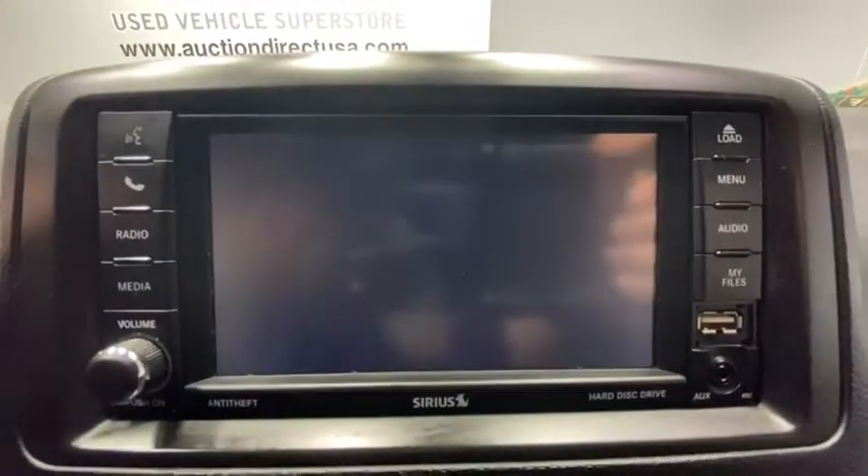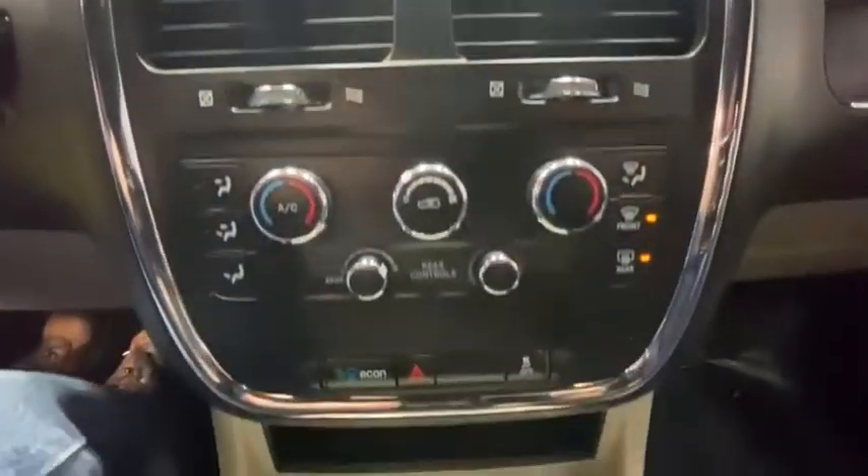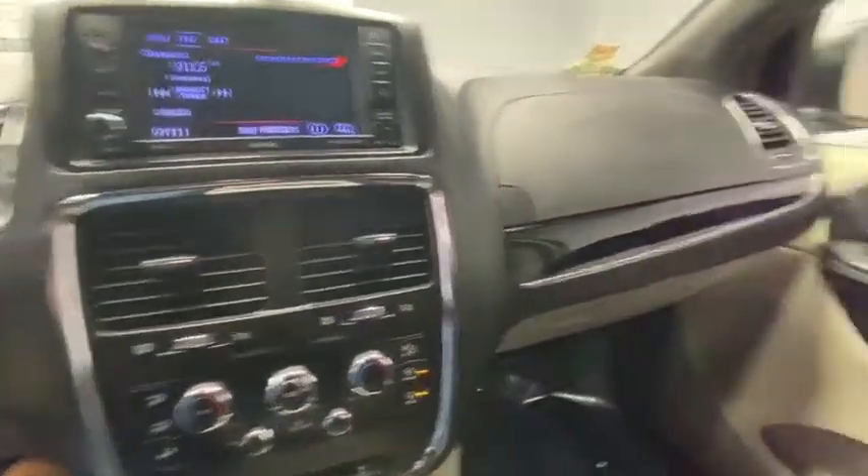This vehicle has less than 50,000 miles. Here are some of this vehicle's great options: remote engine start, steering wheel audio controls, keyless entry.